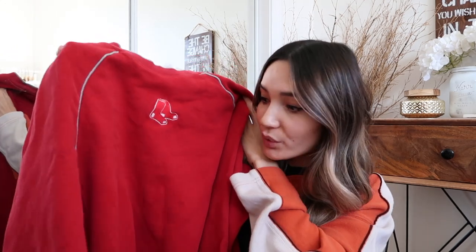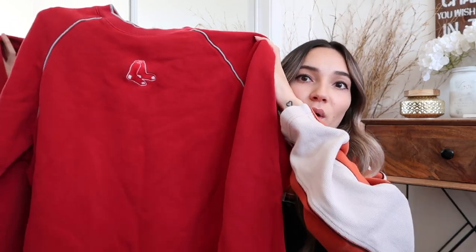This is a Boston Red Sox crewneck sweatshirt. It's really cute and would look great tucked in with mom jeans. I just love the little Red Sox logo on the top — it's simple and cute, so I wanted to pick this one up.